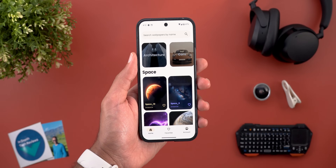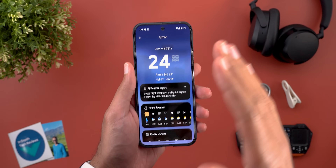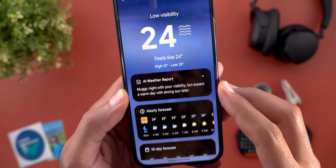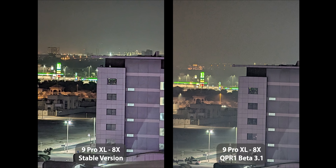I only took a couple of photos on QPR1 Beta 3.1 on the Pixel 9 Pro XL, similar to the ones I took on the stable version. You will notice that the moonshot on Beta 3.1 looks much better when it comes to exposure and details. Keep in mind that the weather conditions today are much worse, so it's not entirely fair to compare, but it says here 'muggy night with poor visibility,' which is definitely impacting image quality. Even so, I still prefer the one from the 9 Pro XL with Beta 3.1.